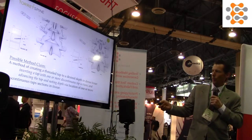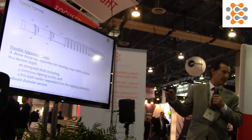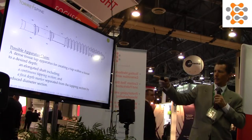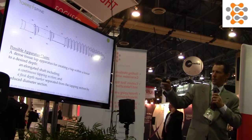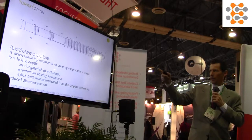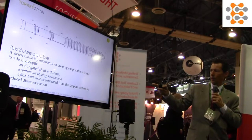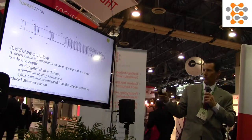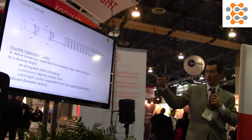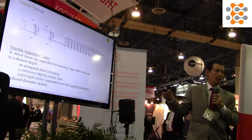The other way to approach it is to file an apparatus claim — to claim the tool itself and tie it to its particular field or use. This is very similar to the claims being allowed: a dense tissue tap apparatus for creating a tap within a tissue to a desired depth, with an elongated shaft, a continuous tapping section, and a first depth marker separated from the tapping section by a reduced diameter section. So you could protect this tool either as the apparatus itself in its desired use, or as the method itself.